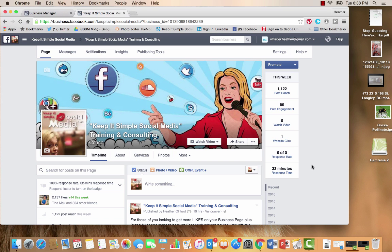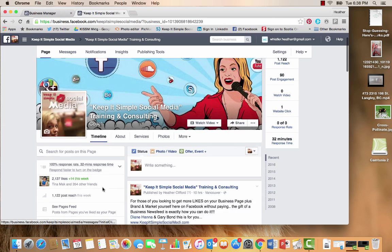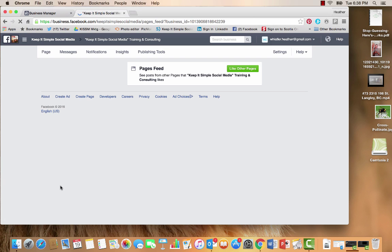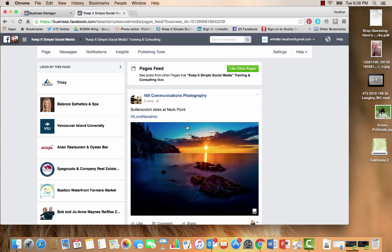Hi, this is Heather with Keep It Simple Social Media and we are going to continue talking about the second news feed that Facebook has given you, found on your business page. Here I am on my business page and I'm just going to scroll down to where it says 'See Pages Feed' and I'm going to click here. It now takes me to the news feed where business pages that Keep It Simple Social Media has liked are shown.